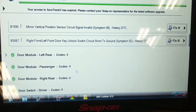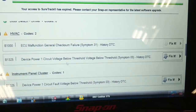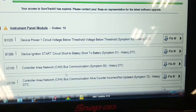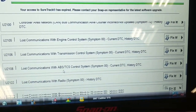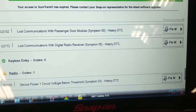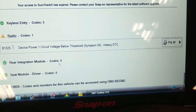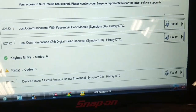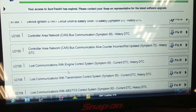It appears there's no communication with the driver's door, HVAC with a low voltage code, instrument panel with a low voltage code, 10 bus codes, lost communication with transmission control, AVS, radio, and some network issues. It did not connect to the OBD2 side and doesn't appear to have scanned the PCM. I'm not sure about the body controller either because there's a whole bunch of network codes.